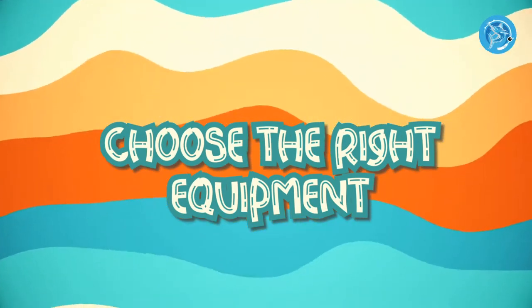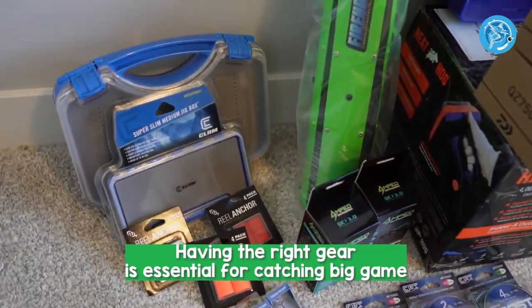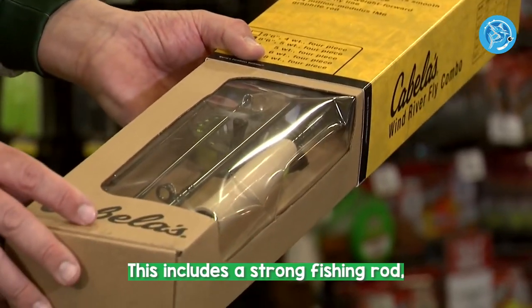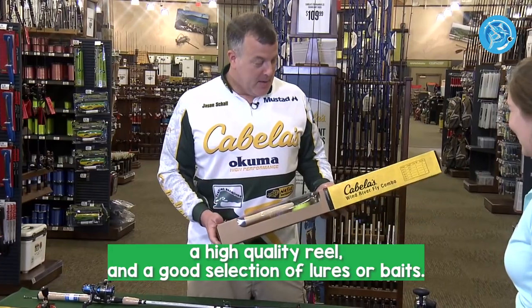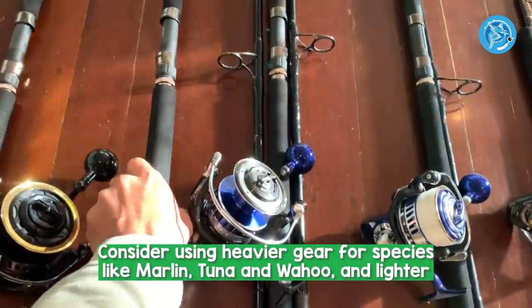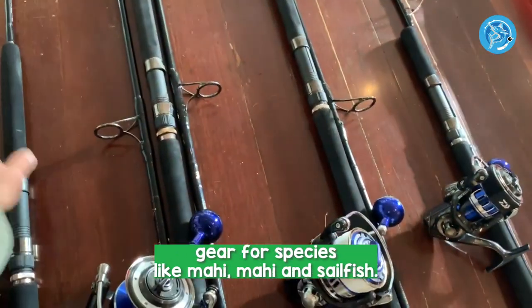Number 1: Choose the Right Equipment. Having the right gear is essential for catching big game fish in the open ocean. This includes a strong fishing rod, a high quality reel, and a good selection of lures or baits. Consider using heavier gear for species like marlin, tuna, and wahoo, and lighter gear for species like mahi-mahi and sailfish.